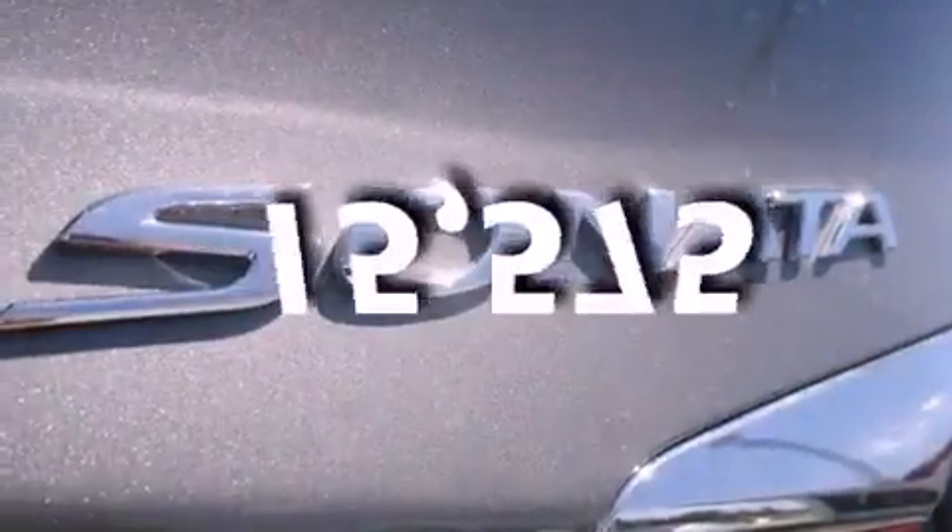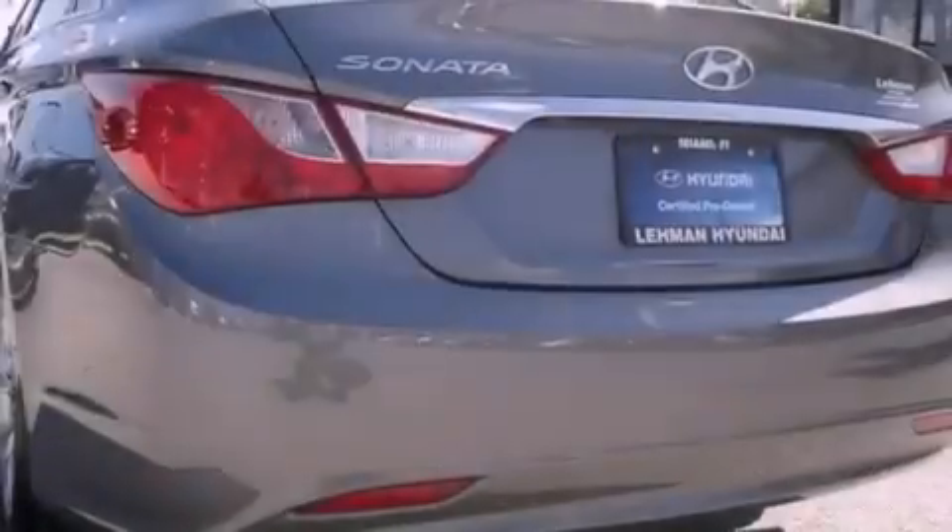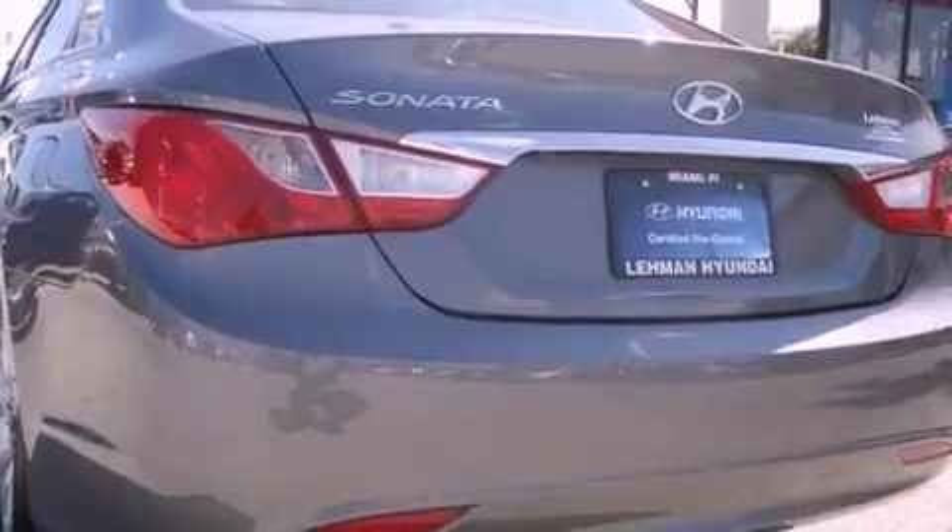This vehicle has fewer than 16,000 miles on the odometer. With an EPA estimated rating of 35 miles per gallon on the highway, this vehicle pays off in the long run.